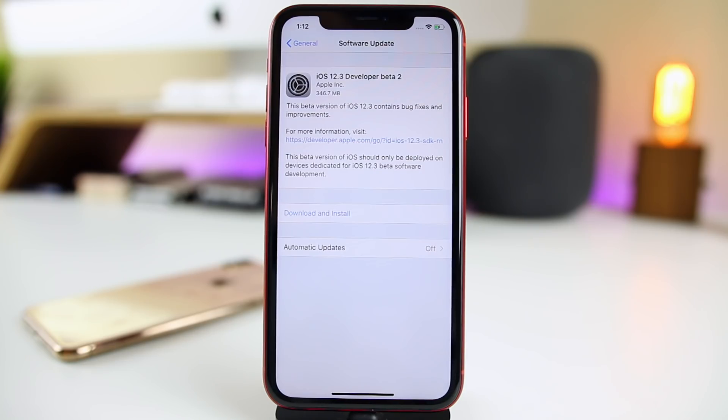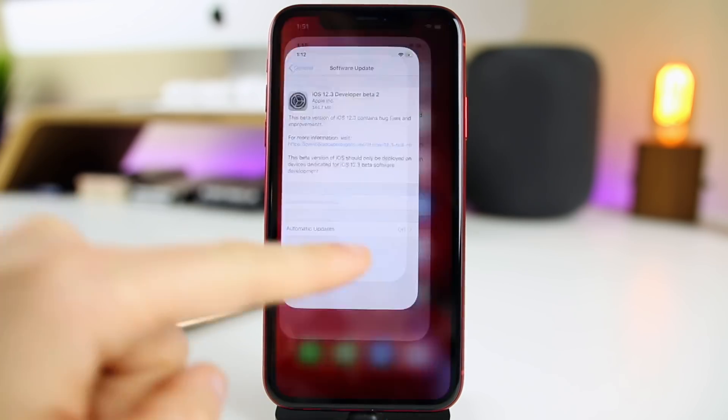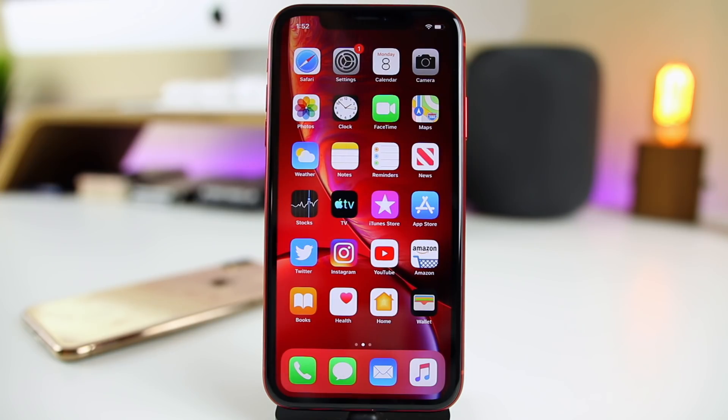What's up guys, my name is Brandon and today Apple released iOS 12.3 beta 2 to registered developers about two weeks after the release of iOS 12.3 beta 1. For those of you on the public beta program, this will probably be out later today or tomorrow at the latest. The update is 346.7 megabytes coming from beta 1 on my iPhone XR, and the build number is 16F5129D.